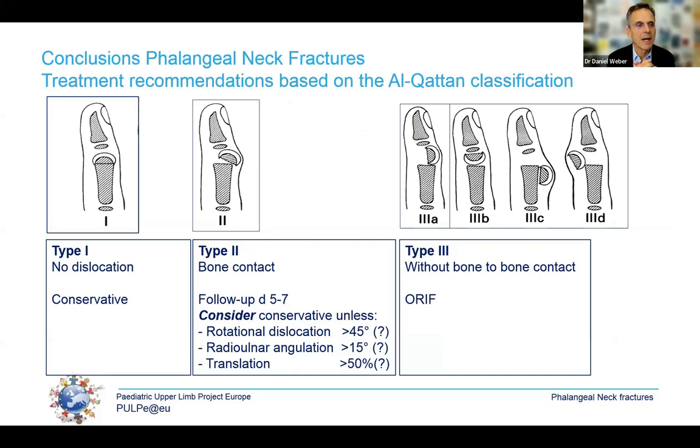In conclusion, there is clear agreement that type 1 needs conservative treatment and type 3 needs surgery. In type 2, we are not really sure where the limits of remodeling are. In a younger child, we may accept rotational dislocation of about 45 degrees, and there is even a little radial angulation that can be tolerated.